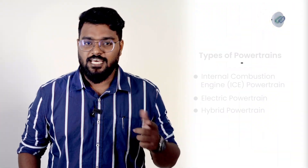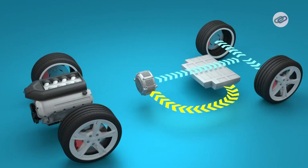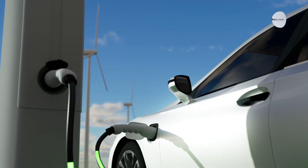Moving on, there is hybrid powertrains. Hybrid systems combine an internal combustion engine with an electric motor, utilizing both power sources for better efficiency. Finally, the plug-in hybrid powertrains. Similar to hybrids, these can be charged externally, offering a longer electric-only driving range.